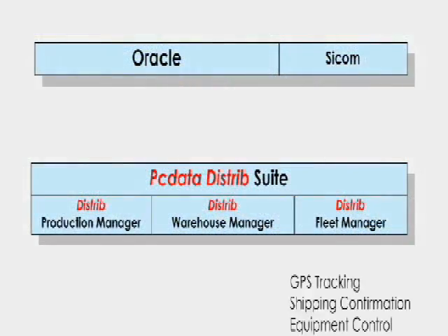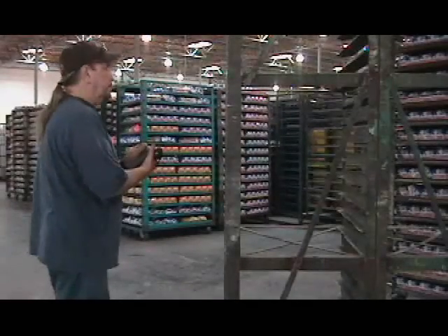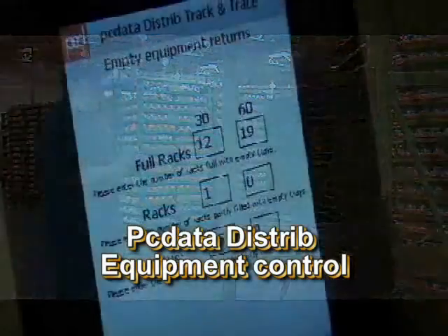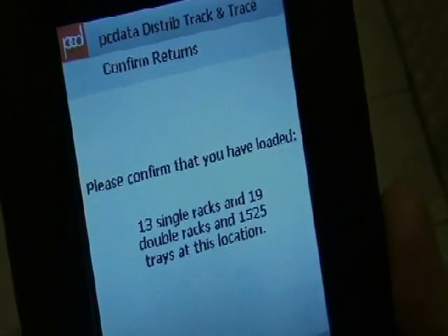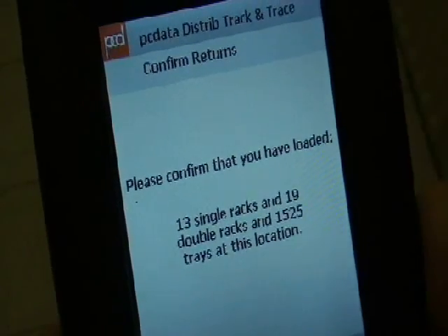We have the option of tracking this receiving data and passing it to SCICOM if we choose. Last, let's look at equipment tracking and control. Using the handheld, the driver is required to enter and confirm racks and trays he is handling at every step along the way.